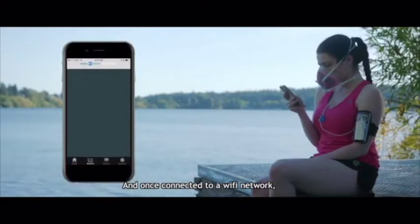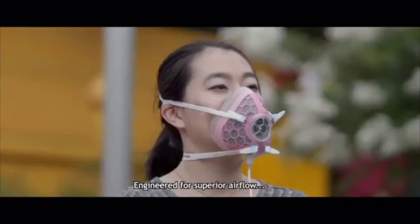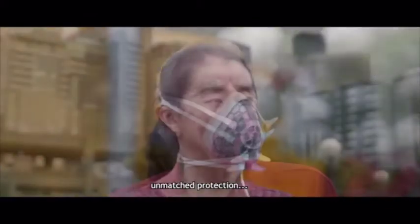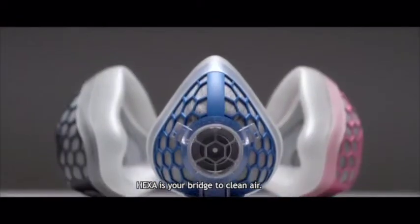And once connected to a Wi-Fi network, your air quality data can be shared with your loved ones and the HEXA community. Engineered for superior airflow, unmatched protection, and total comfort, HEXA is your bridge to clean air.